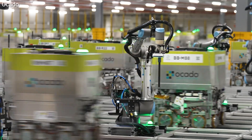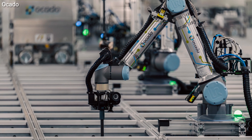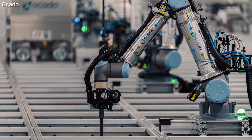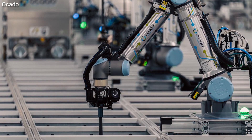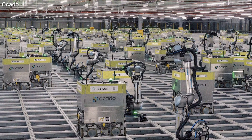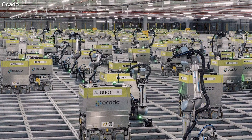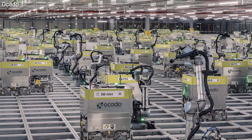So how do you actually use this robot-powered grocery tech? Well, if you live in an area served by Kroger's delivery network, you can order groceries through the Kroger website or app. Behind the scenes, your order is picked and packed by hundreds of AI-driven robots at their fulfillment center known as the Hive. Then a Kroger associate delivers your groceries straight to your door, often in less time than a traditional delivery.